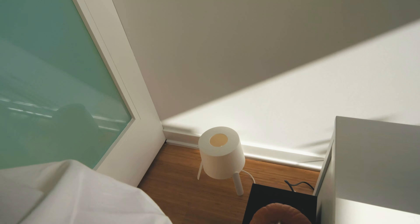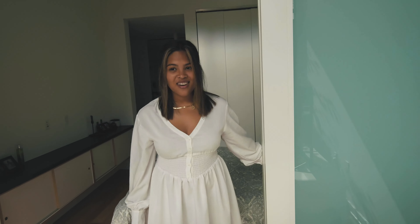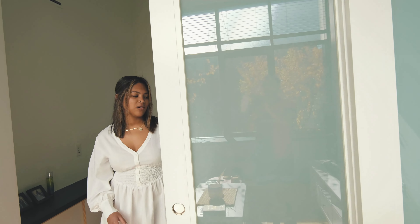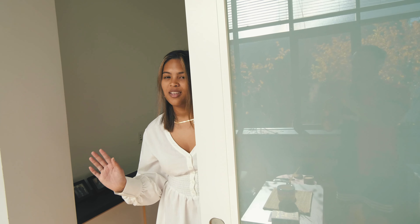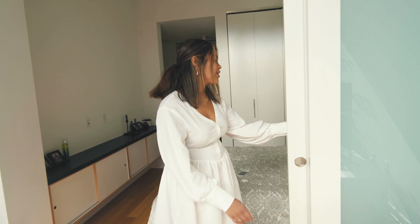We have the TV and some pumpkins that need to be thrown out. Another thing we love about this place is that we can close off our room — I won't close it fully — but sliding pocket doors are a big thing here.